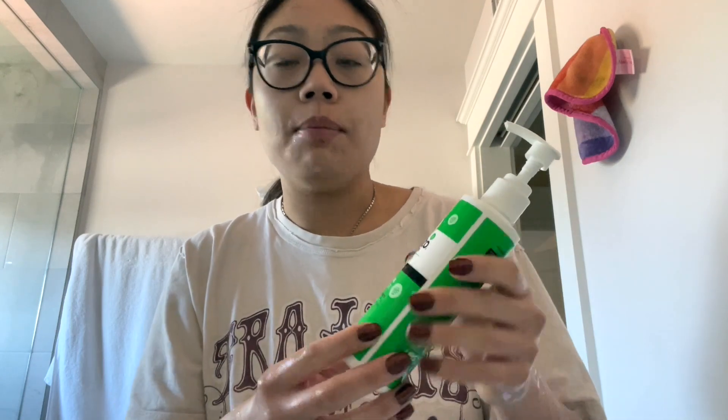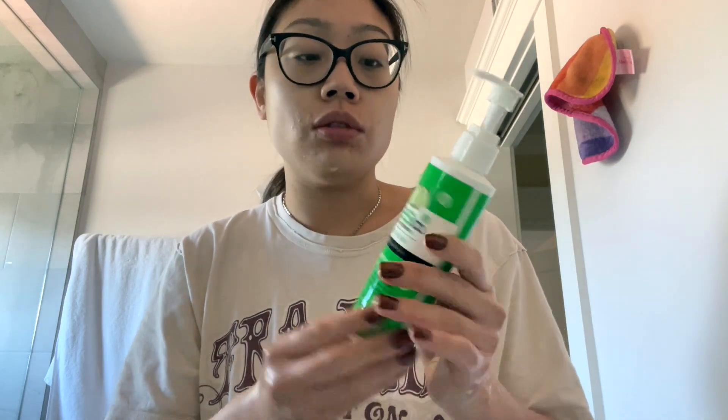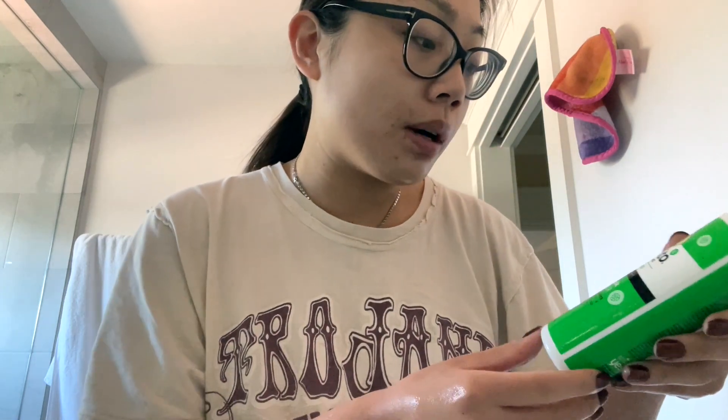I'm going to wash my face. This is my morning face cleanser — a product I've talked about on my channel for years. I actually bought a bottle here in LA too. It's the Yes To Cucumbers Soothing Gentle Milk Cleanser.